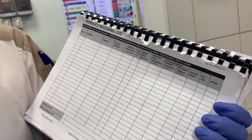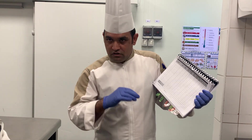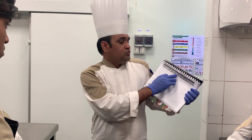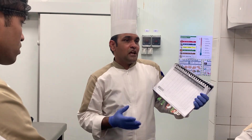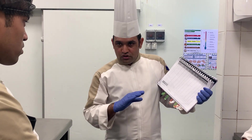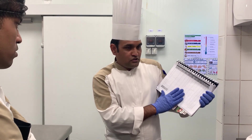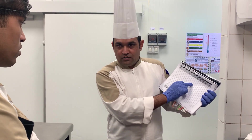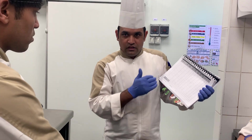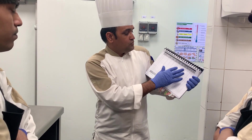Then the next point in the logbook is the vehicle number — which vehicle brought the product here that day. Then food temperature: as I explained, what is the temperature of the chilled and frozen items — we need to fill that in the log book, our safe and sound book. Then we have the expiry date: what is the product's expiry date — when is this product going to expire. We need to fill that here.